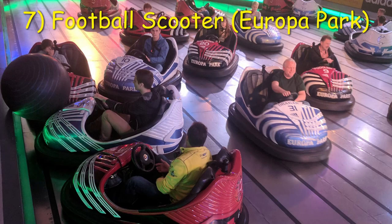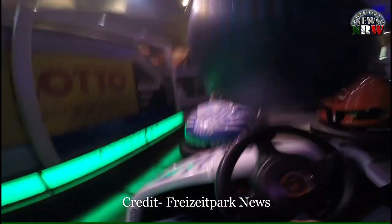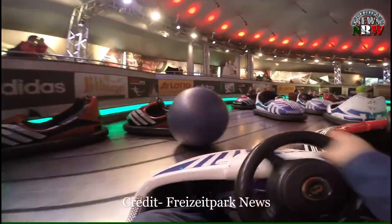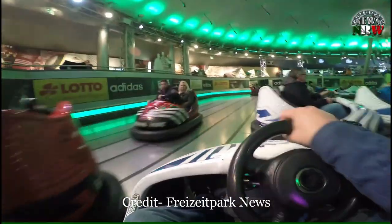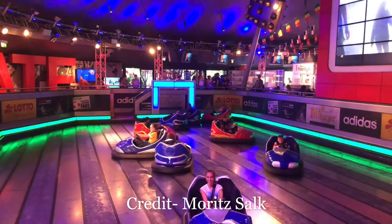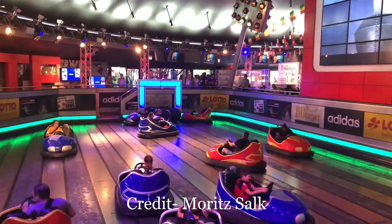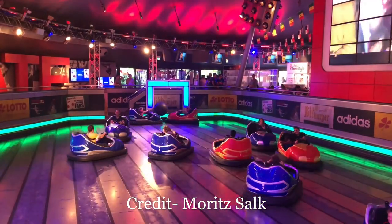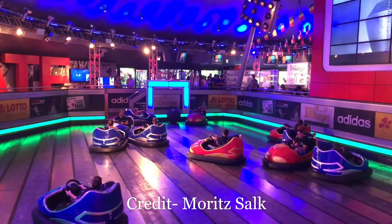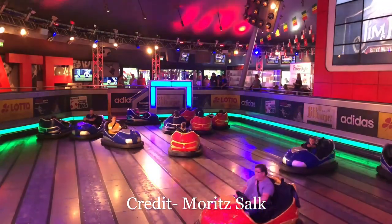Number 7: Football Scooter at Europa Park. Another odd set of European bumper cars can be found at Europa Park. Everyone knows how big soccer is in Europe, so Europa Park thought it would be fun to transform a bumper car arena into a soccer field. There are two teams and the goal is to score a goal. It seems simple enough, but the game is like kindergarten soccer — it turns into a mosh pit of cars that makes Los Angeles traffic look like it's flowing freely. It's quite hard to score a goal because of the chaotic and cramped arena, but it's very rewarding when you do because it requires teamwork.